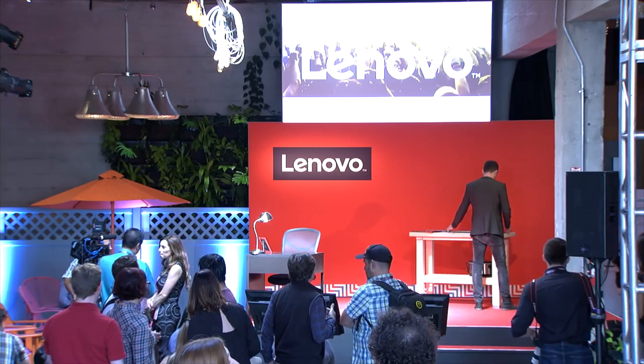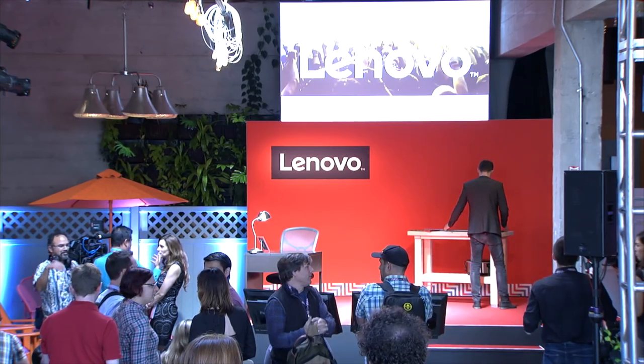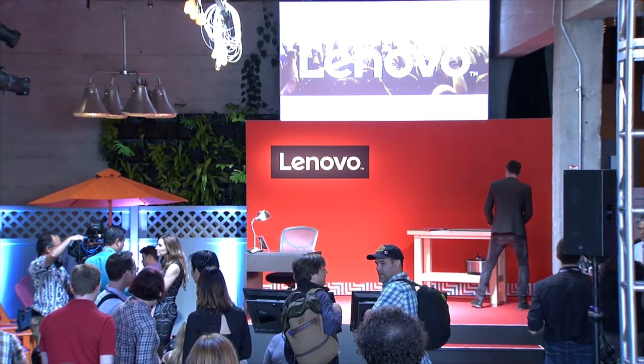Good morning. Put your hands together for Lenovo's Vice President of Global PC Marketing and User Experience, Talib Bhatia.